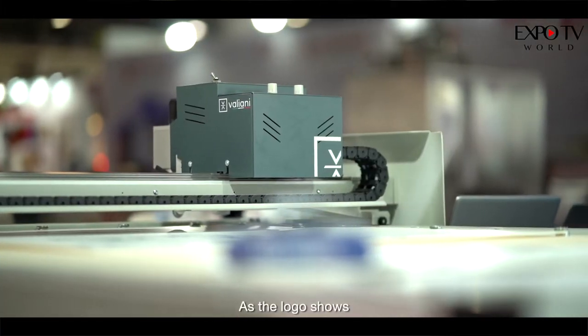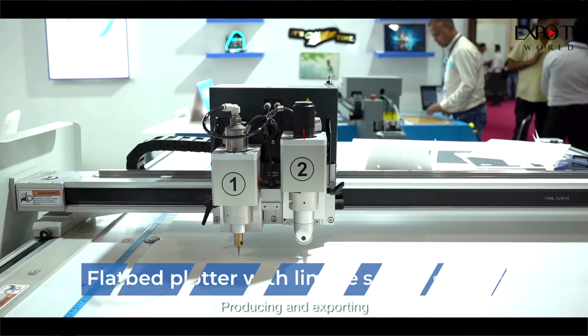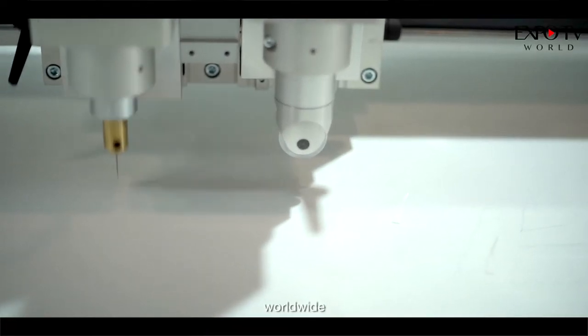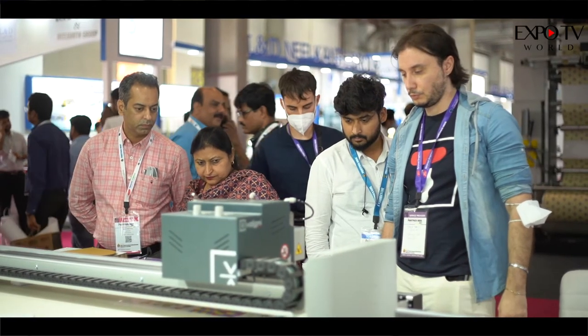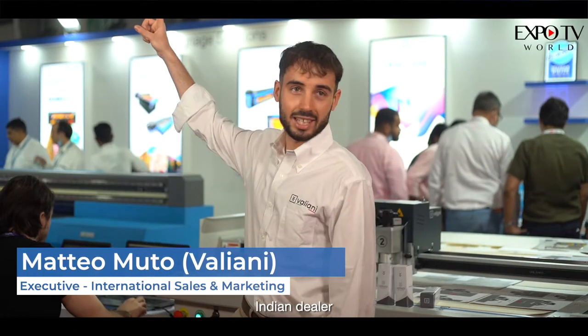Italian, as the logo shows, and Valiani has been producing and exporting cutting machines like this since 1974 to customers worldwide. Today we finally came to India for visiting and for joining with our Indian dealer, Colerjet.